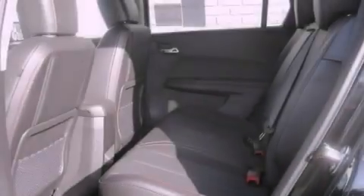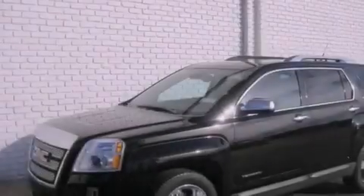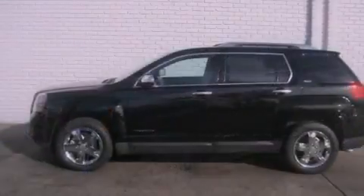The following features are also included: air conditioning with automatic climate control, cruise control, a rear parking aid, an illuminated passenger-side vanity mirror, and fog lamps.